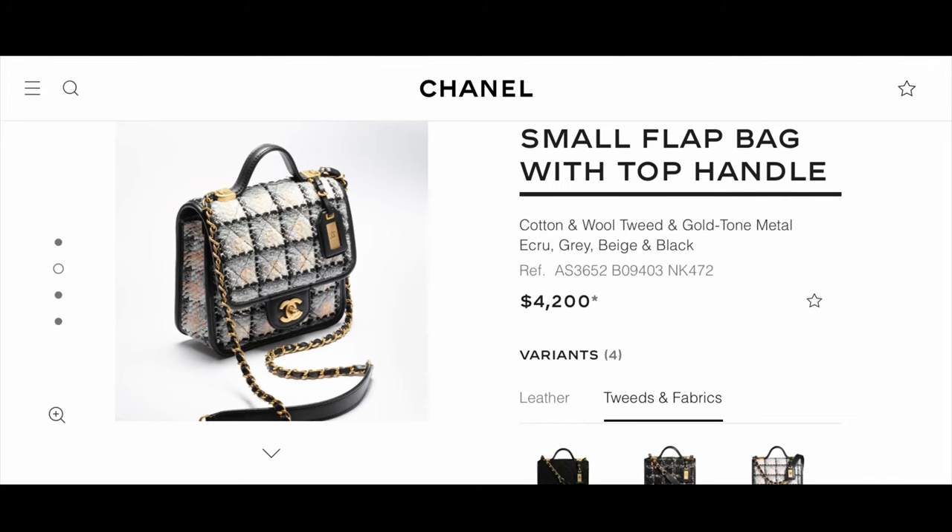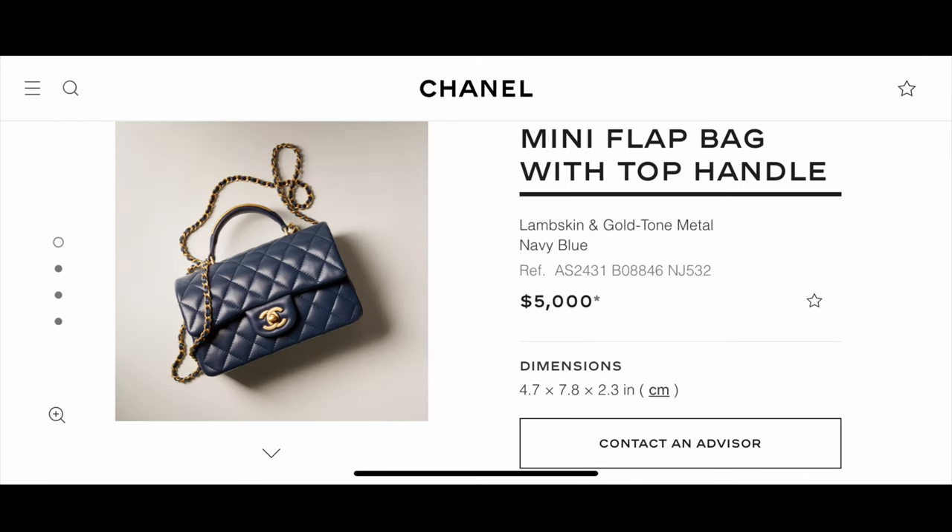The next ones I want to touch on are the flat bags with top handles. I really like this small flat bag with a top handle in tweed — the ecru and black colors are really cute, and if I was going to move on a tweed bag it would probably be this one. Another top handle bag I loved was their mini flat bag in blue. The darker blues seem really popular in this release, and I love that they have metal across the top with 'Chanel' written in that blue — absolutely gorgeous.